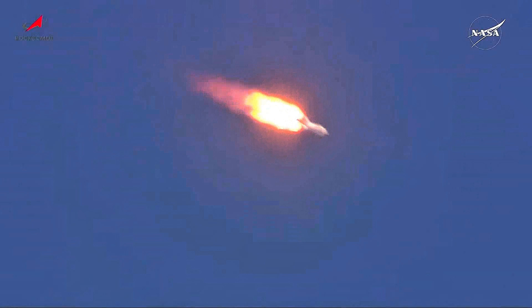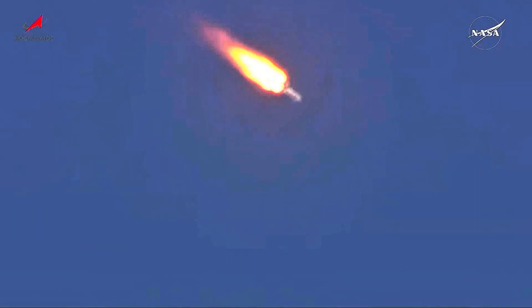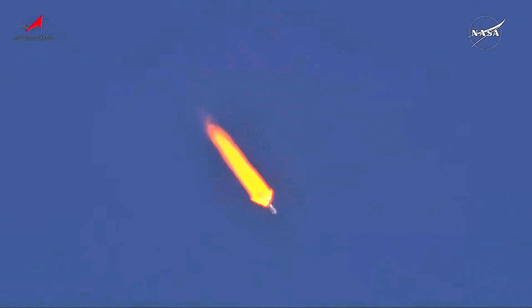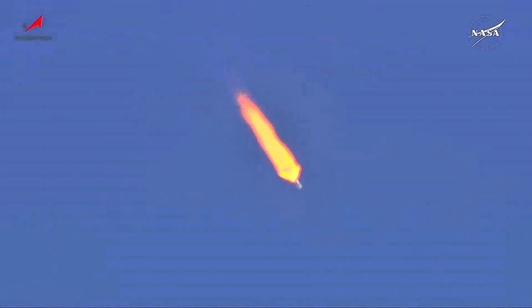One minute into the flight, the International Space Station is flying directly over the Baikonur Cosmodrome. The Soyuz booster is passing through the area of maximum dynamic pressure. The crew is feeling good, all vehicle systems reported to be normal. Ninety seconds into the flight, first stage performance nominal, everything nominal on board. About fifteen seconds away from first stage separation.